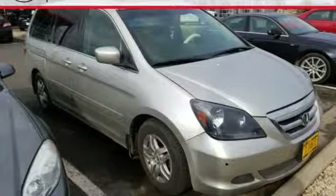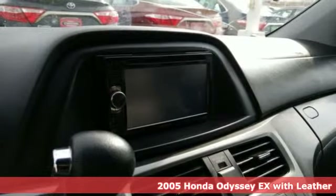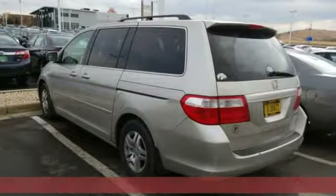Here's a 2005 Honda Odyssey. With its utility, stylish comfort, and desire for adventure, the Odyssey is everyone's happy place. You'll look forward to every drive with features like these.